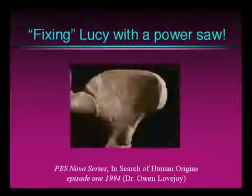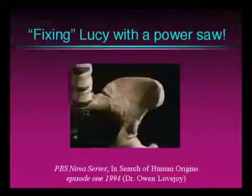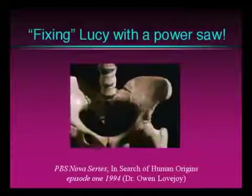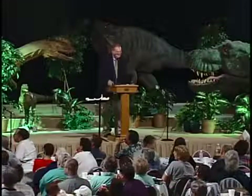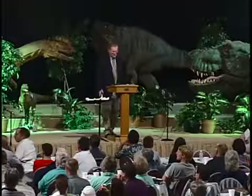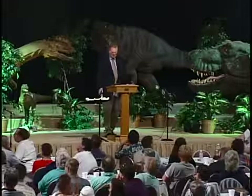Look how perfect — you can read a newspaper through the holes. As a result, the angle of the hip looks nothing like a chimp's, but a lot like ours. This is what we call science. You can teach this in the public schools, but you can't criticize it, because if you do, that would be religious.